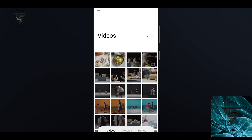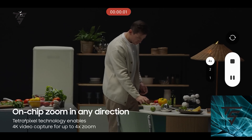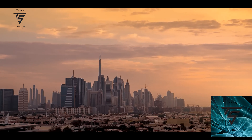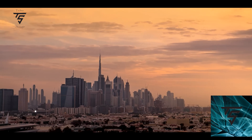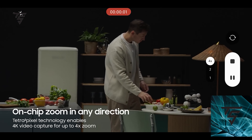I have the S23 Ultra with me, but that zoom-in feature doesn't work seamlessly on it. Here you can see it's a seamless transition — it's on-chip zoom in any direction. In 4K video on the S23 Ultra you can do it but not at 4K 60fps, whereas here you can zoom in any direction even at higher frame rates.